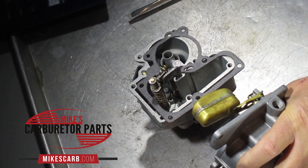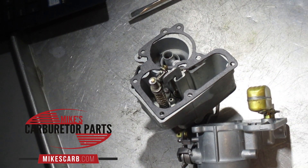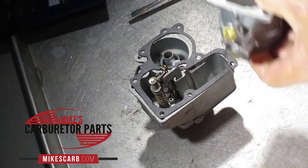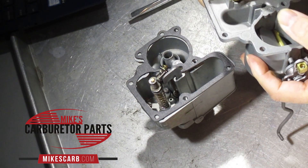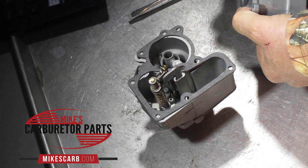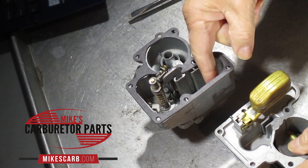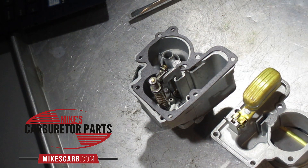The nitrofill float is solid — it's not exactly plastic but they're solid — and the only way to test them is to weigh them with a gram scale. Every float has a different weight; most of our floats we have that posted. You also want to move your float up and down to feel if it catches, because the float pin could be worn. Make sure the float is centered because if it rubs on the side of the float bowl it's going to cause it to flood.